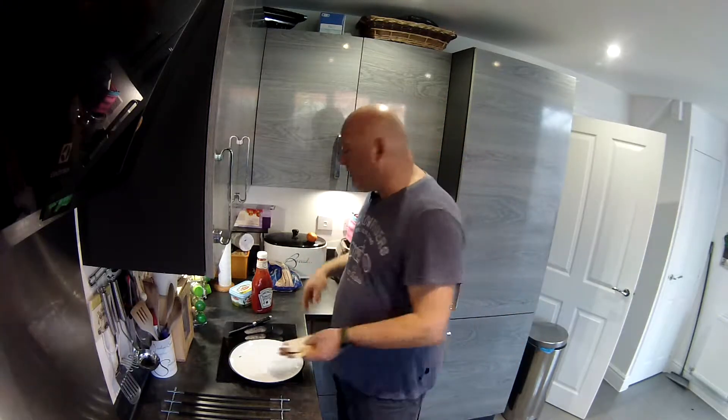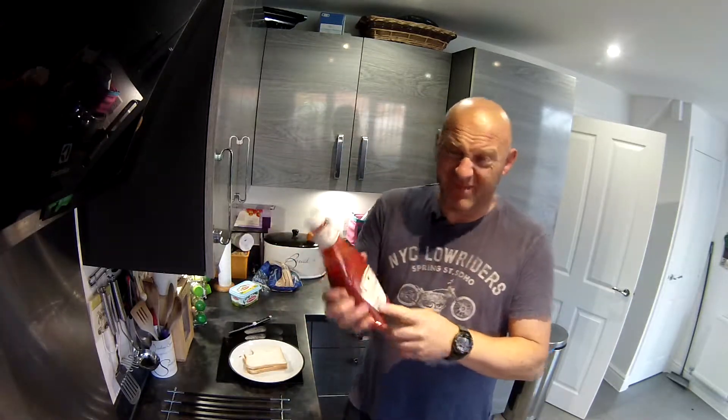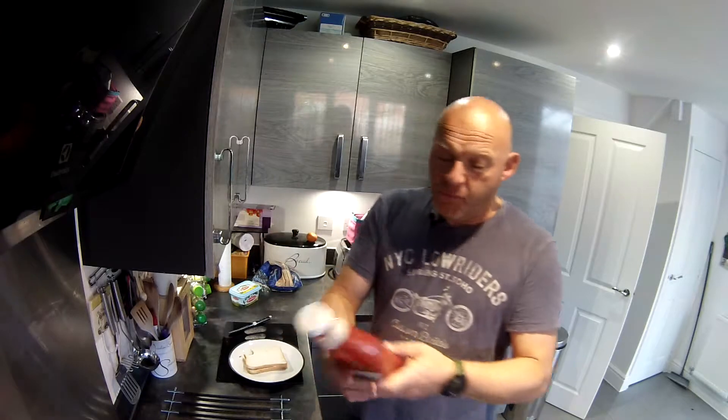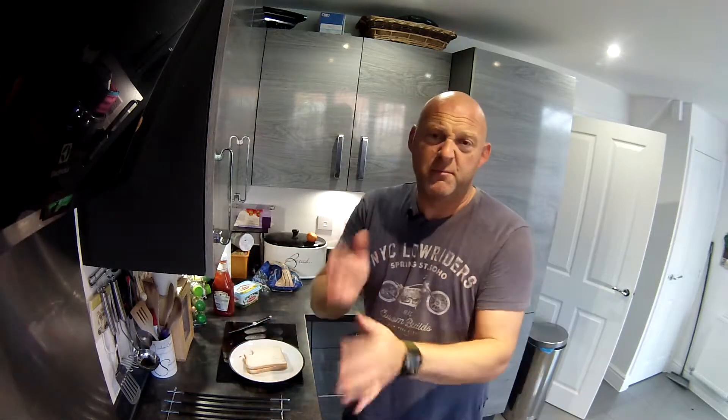Now, the great thing about a ketchup sandwich — not only is it tasty, it's sweet, it's got tomatoes in it, and lots of other stuff I'm sure that may or may not be good for you. But it's just one of those get-out-of-jail sandwiches. You've got nothing in the cupboard, you've only got a couple of slices of bread or a roll, a bit of butter, a bit of ketchup — bish bash bosh, you're good for the day.